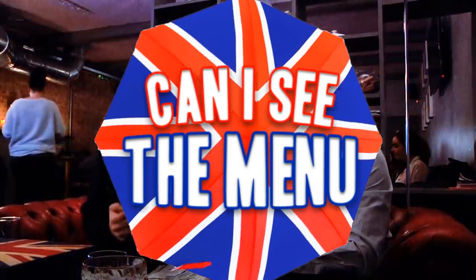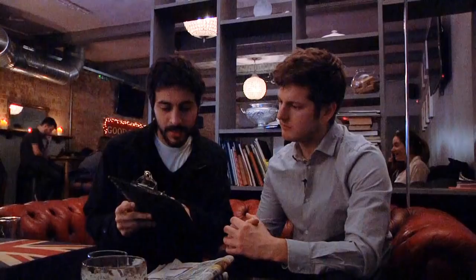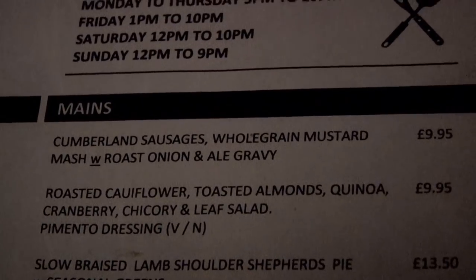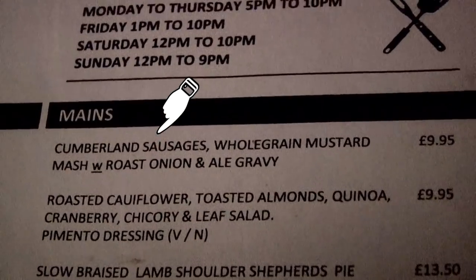Let's see what this pub has to offer. The first dish — Sam says 'dish' is more British — is the Cumberland sausages. Cumberland is a type of sausage made with particular spices. The name comes from Cumberland in the north of England, and it's served with mashed potato and gravy. Very nice.